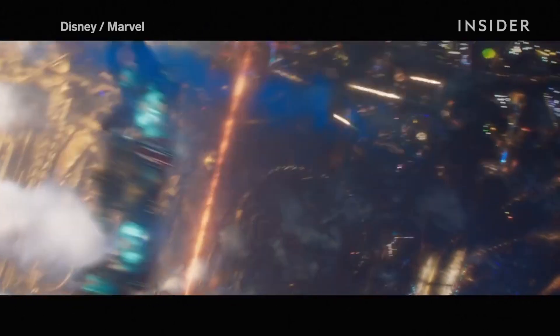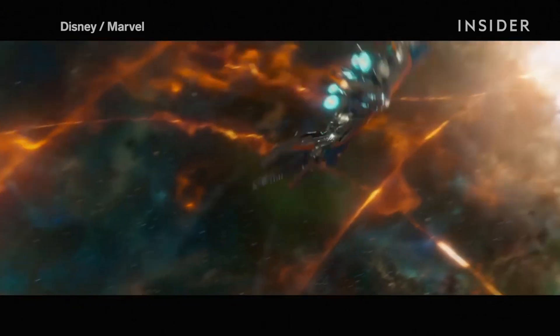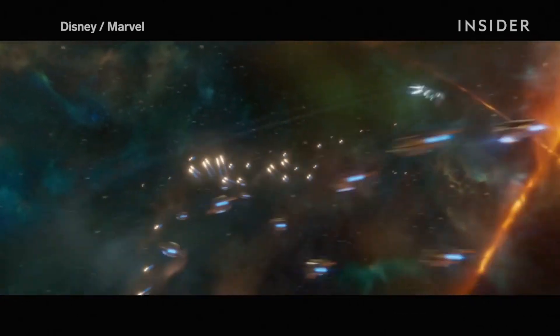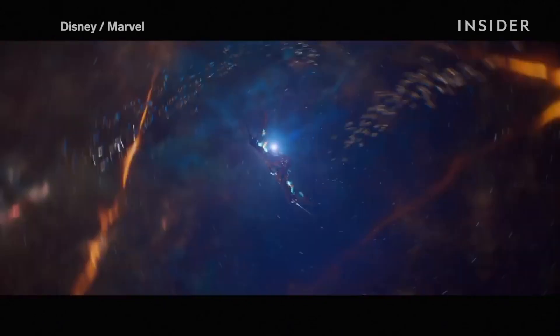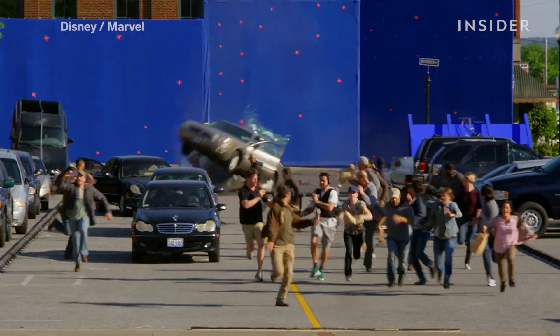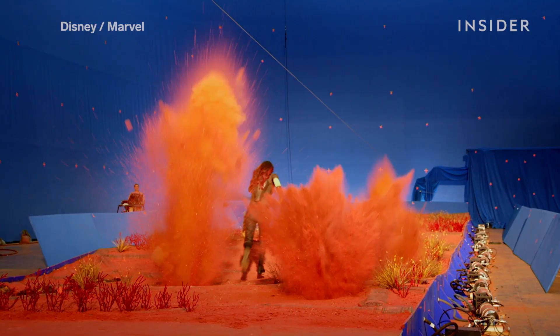While it is certainly not without CGI, Guardians of the Galaxy Vol. 2 is the latest movie to incorporate practical effects. Yes, CGI can give us outer space, but you can thank special effects for this wild car crash and these explosions.